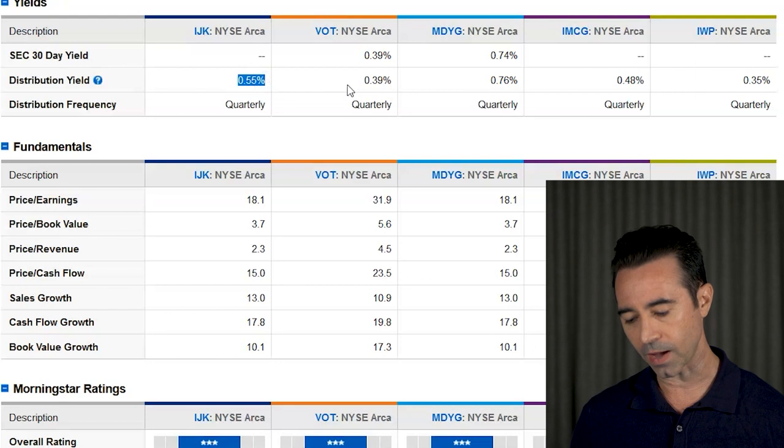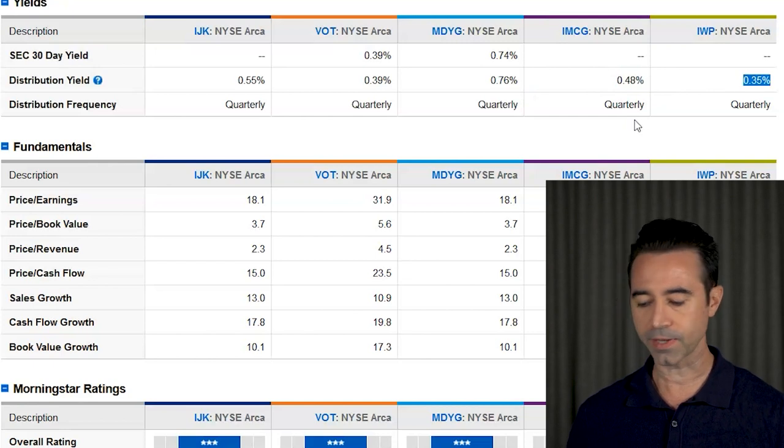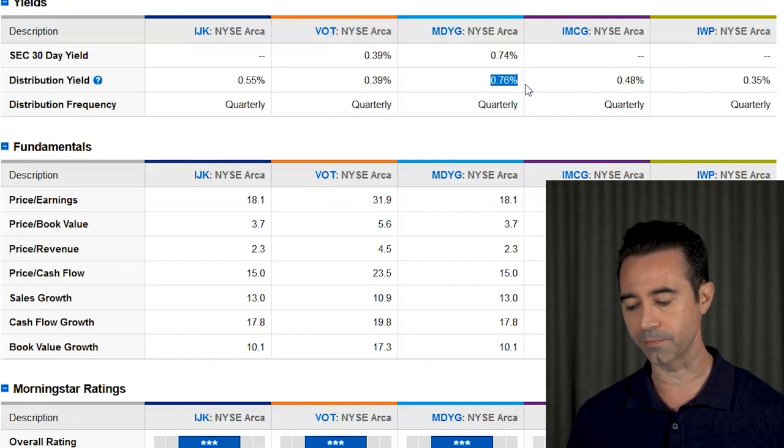Let's talk about dividend yield. These are growth ETFs, so you don't expect a lot of yield, but they do have some. IJK is 0.55%, VOT is 0.39%, MDYG is 0.76%, IMCG is 0.48%, and IWP is 0.35%. Nothing has crazy yield, but MDYG does have a bit higher yield.